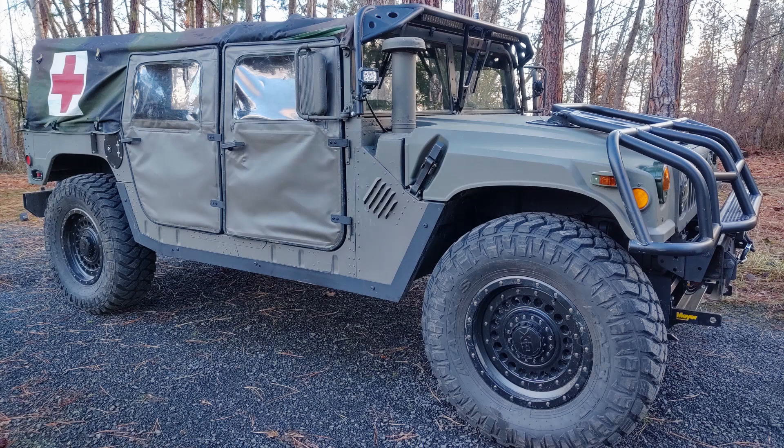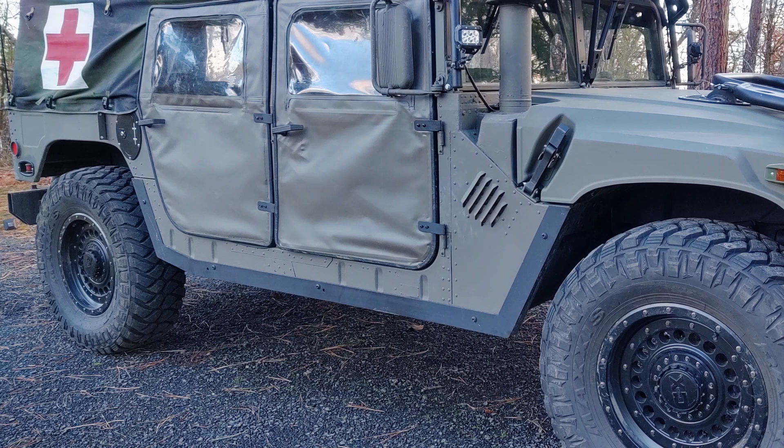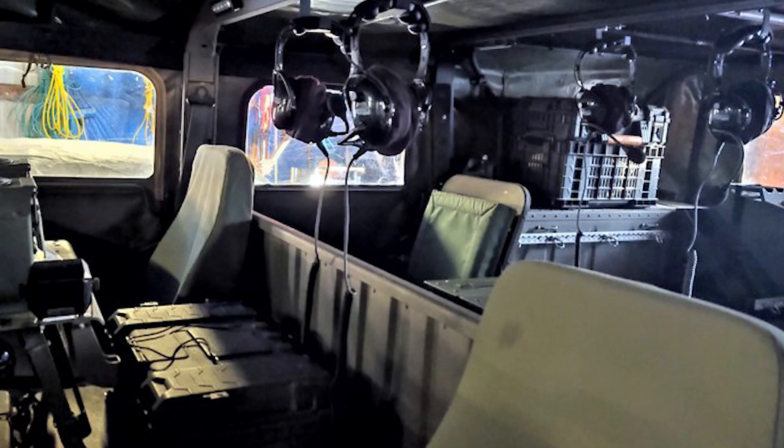I've stuck more money into accessories for it than what I paid for the main shell of it. When I purchased the truck, it was a two-door with troop seats. I like that setup, but not for hauling friends around, so I turned it into a four-door. Here's a list of accessories I've installed.